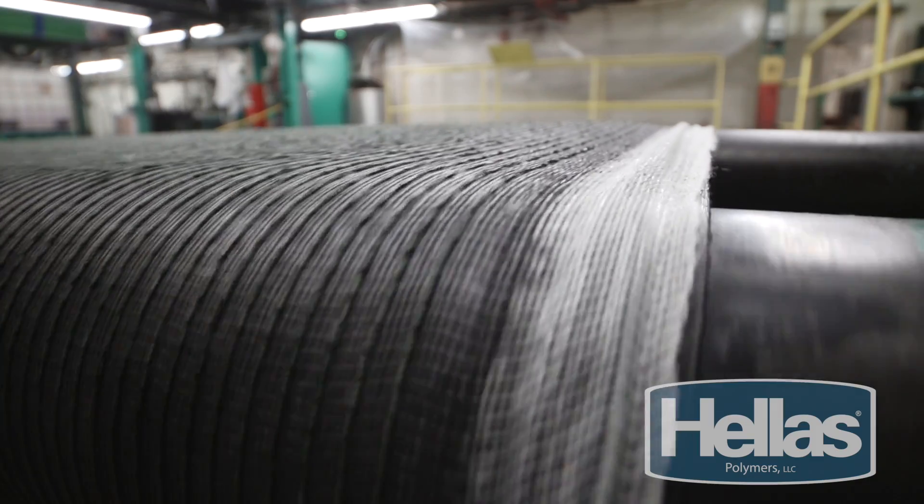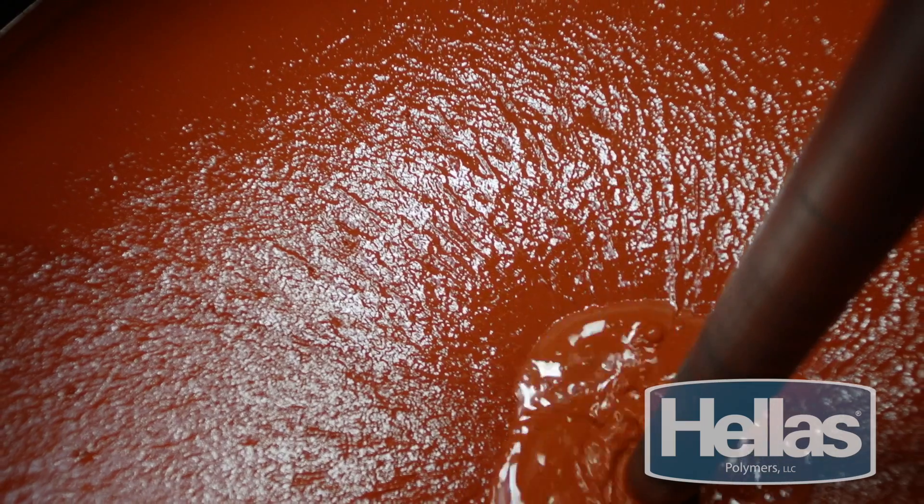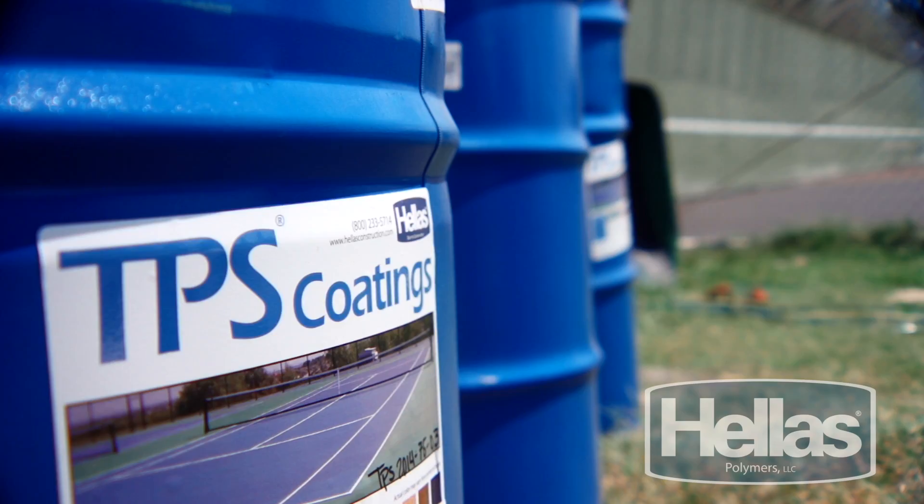Here at the Hellas Polymers Plant, just outside of Austin, Texas, we use the best raw materials and highest manufacturing standards to produce Hellas Matrix Synthetic Turf Backing, Epic track systems, and TPS court surfacing.